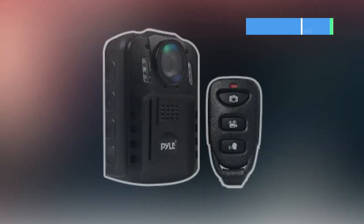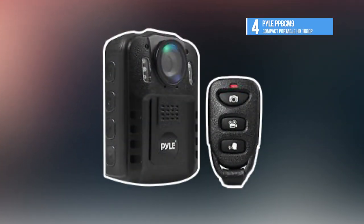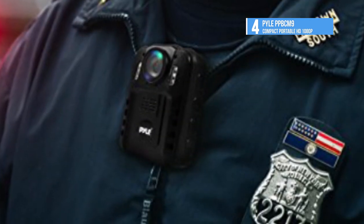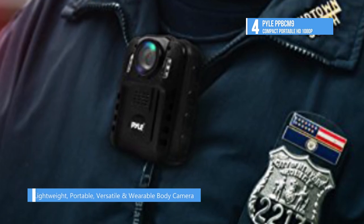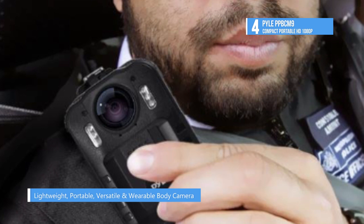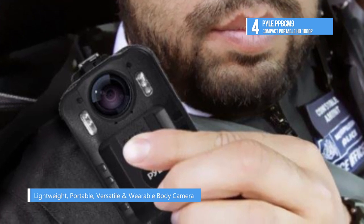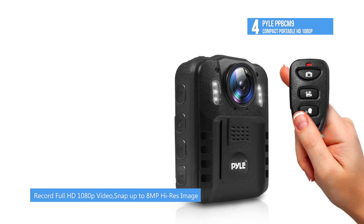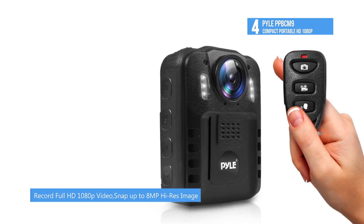Fourth on our list we have the Pyle PPB CM9 Compact Portable HD. The compact video recorder is perfect for security guards and enforcement officers who can use it to provide visual evidence when necessary. There's also night vision recording, a 2-inch LCD display screen and speaker. You can easily share recorded files to your computer via included USB connection cable or take advantage of the microSD memory card slot.